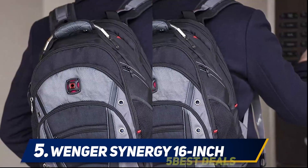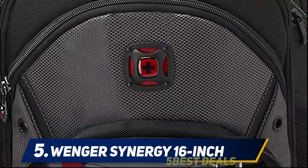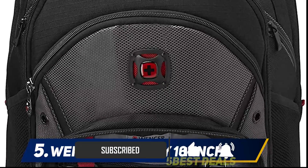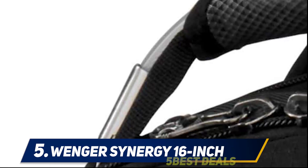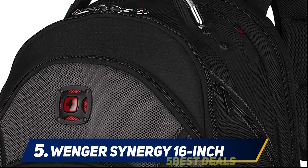It has a much larger capacity than that of a sling bag. Looking at the detailed features, it is one of the best backpacks for college students. It has larger, roomy compartments where a college student can carry a lot of items. Students can also fit a 16-inch laptop in this bag.